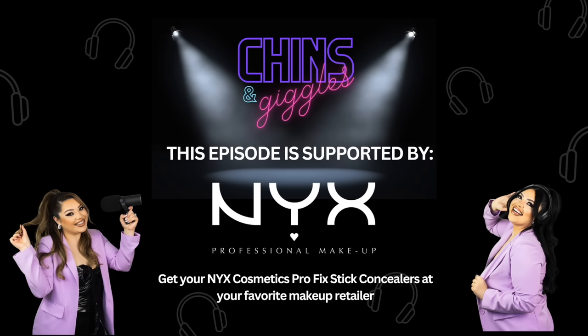I love retouching with it because it literally melts onto your skin and you can use your finger to put it on. With other ones sometimes it's runny or you have to blend in with products, but with this you could literally just touch up anytime. So what are you waiting for? Get your NYX Cosmetics Pro Fix Stick Concealers at your favorite makeup retailer.